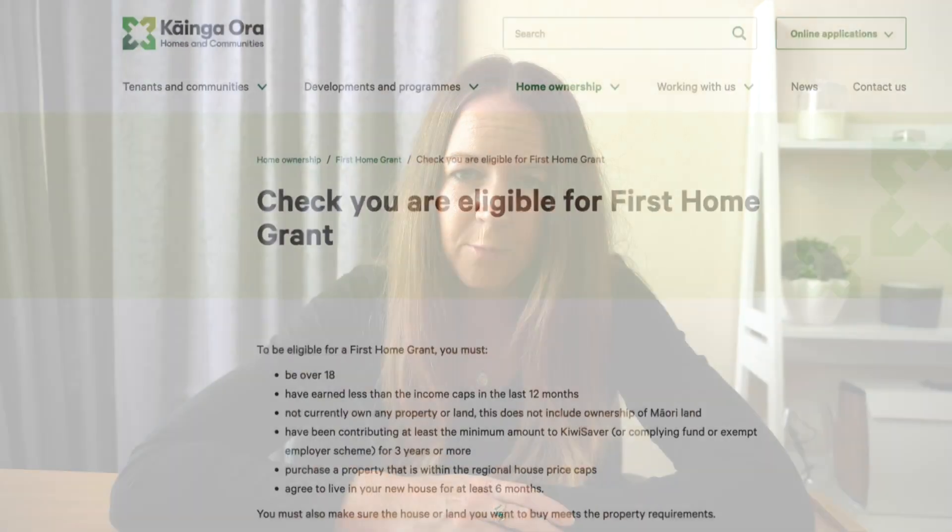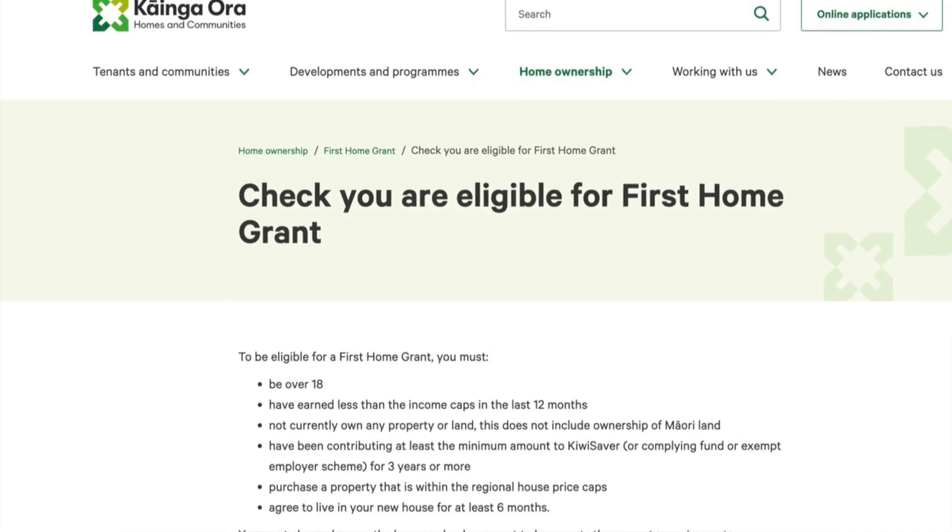The fourth way that KiwiSaver can help you get into your first home is by receiving the first home grant. You can apply for the first home grant after you've been contributing to KiwiSaver for three years. Depending on how long you've been contributing and what kind of property you're looking to purchase, you could be eligible to receive up to $10,000 from the first home grant. The first home grant is administered by Kainga Ora Home and Communities, and more information can be found on the Kainga Ora first home grant webpage.